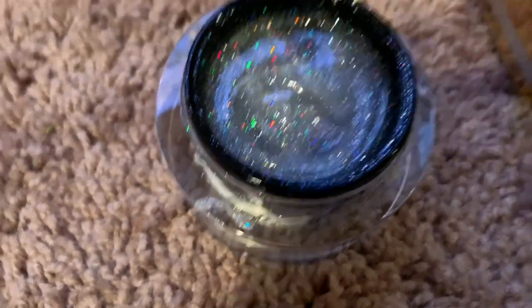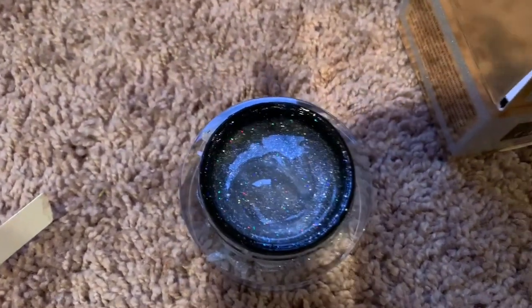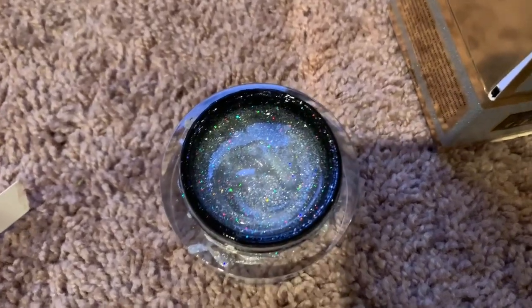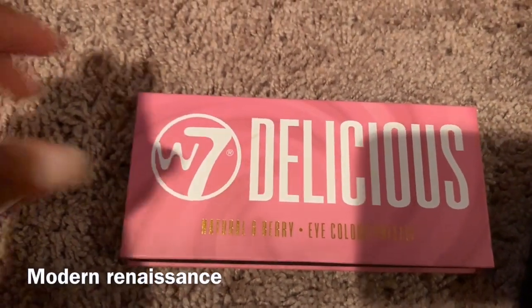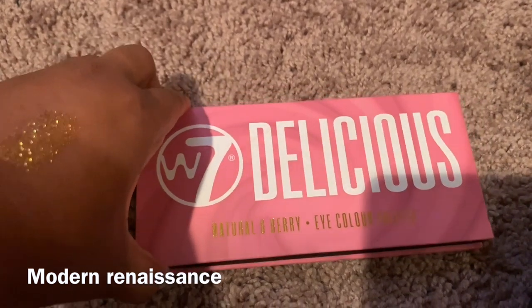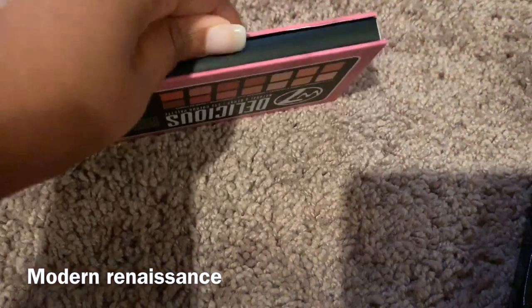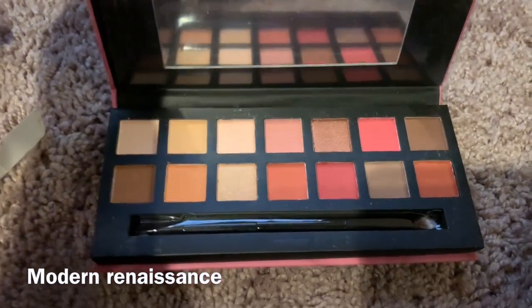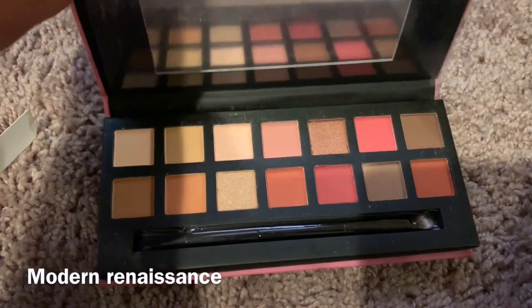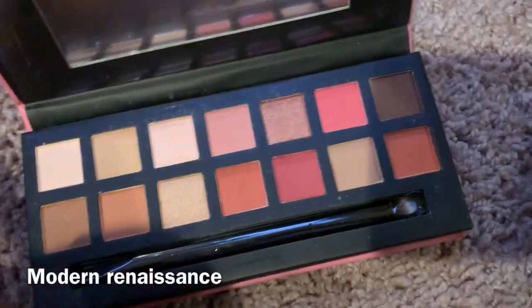It smells — I'm smelling the cap — I'm not too fond of the smell, to be honest. It smells like glitter, I don't know if that makes sense. I got the W7 Delicious palette — this is in Natural and Berry Eye Color palette. It looks like it was going to be a play on ABH's palette — I forgot what it's called — but it looks pretty. I'm gonna swatch it.